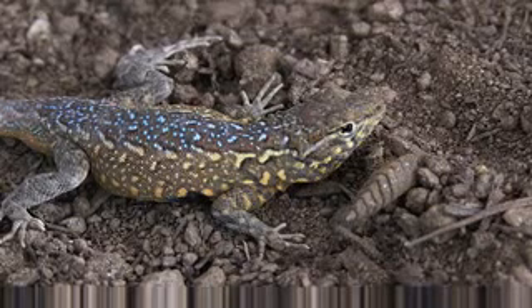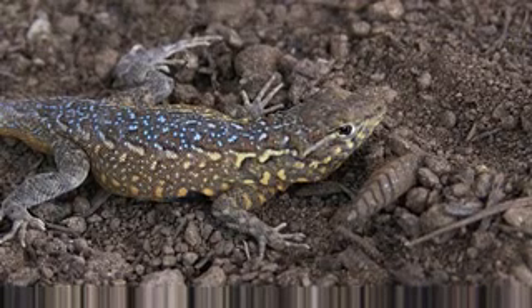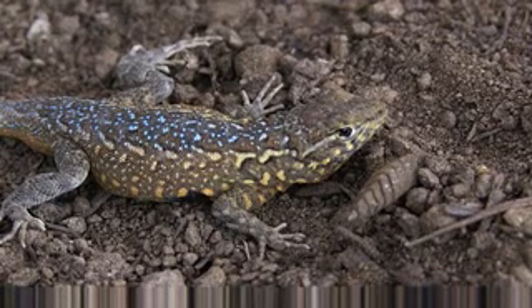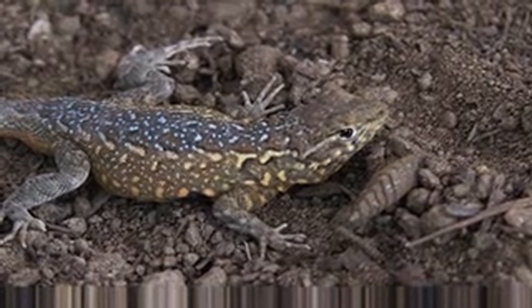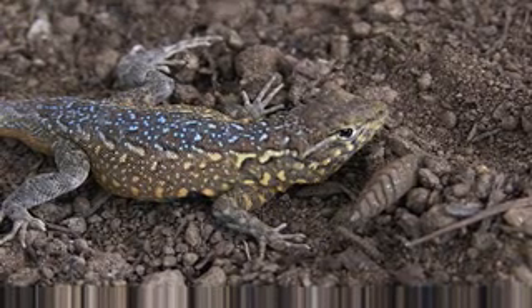It's a very common ground-dwelling lizard found from the coast to the desert, and it's abundant even in disturbed urban areas. Open habitats are preferred in areas from coastal cliffs through coastal sage and chaparral, foothills, mountains, and desert — from below sea level to over 7,000 feet.